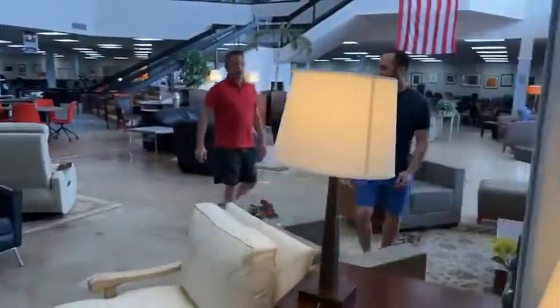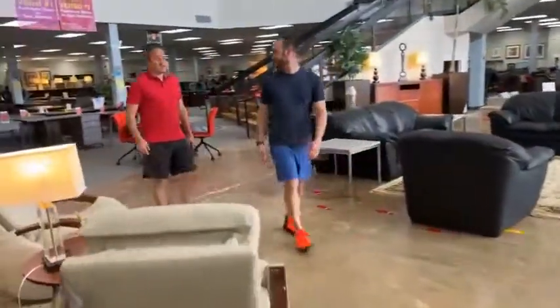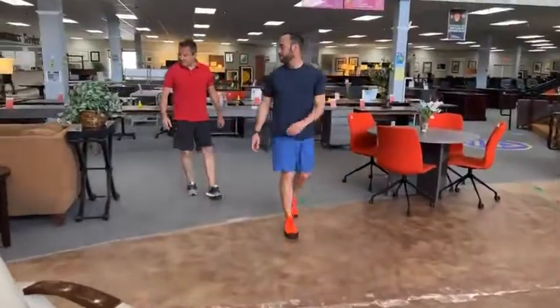We got baby desks to talk about — Eric, we got baby desks. Sabrina calls them bugs, I call them micro desks. Micro desks is a decent name for them.